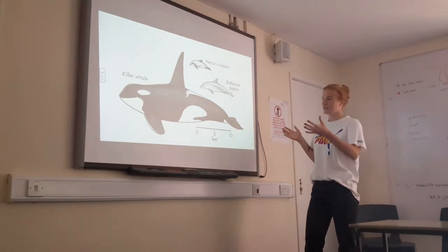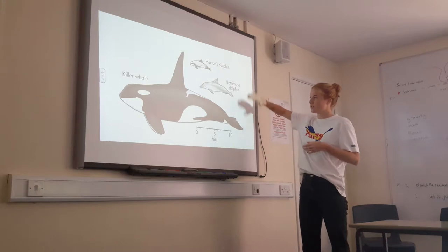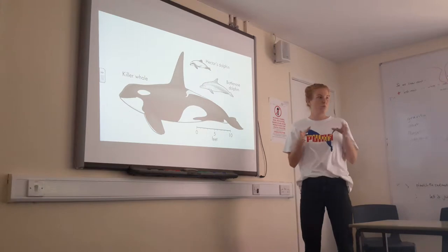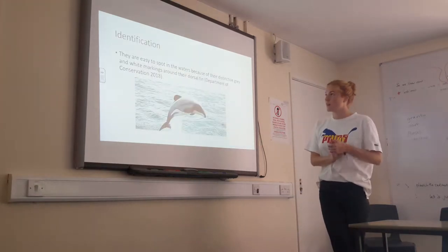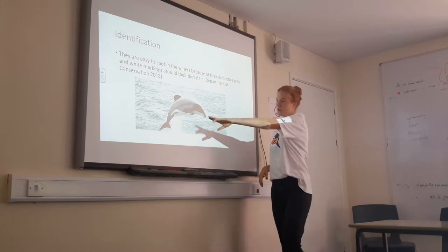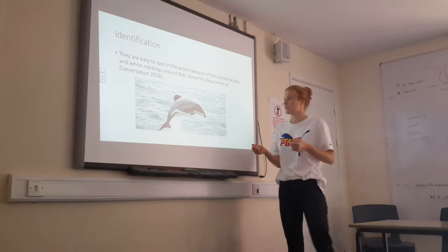In terms of size relation, the dolphins are quite big compared to Hector's. A bottlenose dolphin is about 2 metres long, and Hector's Dolphins are quite small, almost porpoise-like. They're quite easy to spot in the coastal waters due to their distinctive markings — a white underside and grey markings all along the back, with a curved dorsal fin.